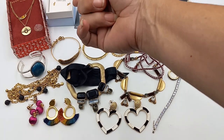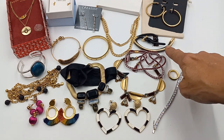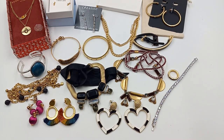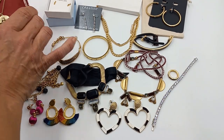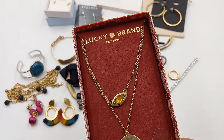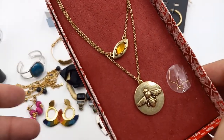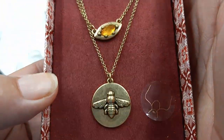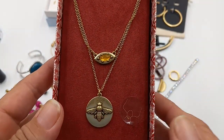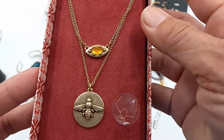Everything is laid out. I learned some new names today — Tiny Lux, I'd never heard of before. The first piece is that new-in-the-box Lucky Brand necklace with an evil eye. It's really cute — it's got an 18 to 20-inch length necklace, new in the box, originally $39. Let's do eight dollars for that.